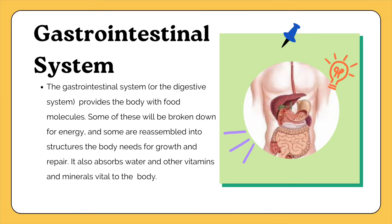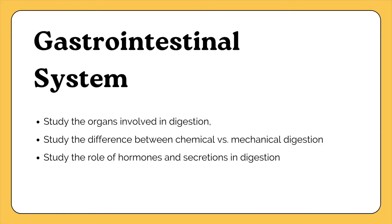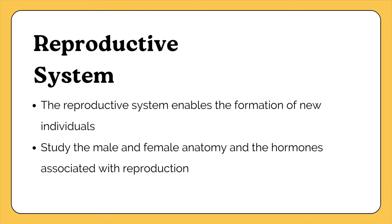Moving on to the gastrointestinal system, which functions to provide the human body with food and energy. Study all the organs and tissues involved in the digestive process, the difference between chemical versus mechanical digestion, and the hormones and secretions involved — where they are secreted from and where they are used in digestion. For the reproductive system, study the male and female anatomy and structures, as well as the specific hormones involved in the reproductive cycle.